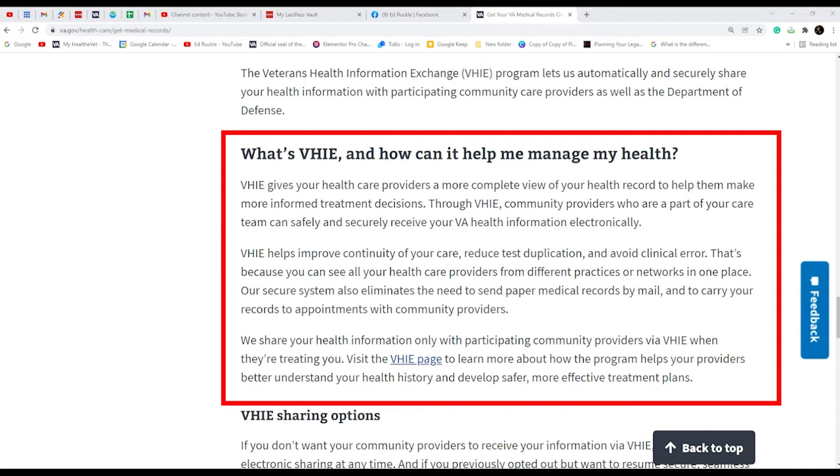It allows your outside providers to become part of your extended health care team — your VA health care team, your community health care team, and your outside doctors through supplemental insurance. The VHIE also helps with continued care and reduces duplication. I remember when I had my major surgery: my vascular surgeon did not know about certain things that were in my records. I actually took him the images taken at the VA. It also reduces errors and avoids clinical errors — it just makes the whole thing better. If you want to share information with your outside doctor, this is the tool to use. It's automatic; it's already there.